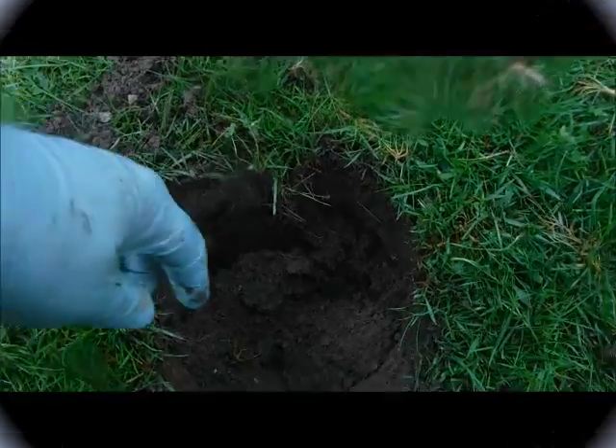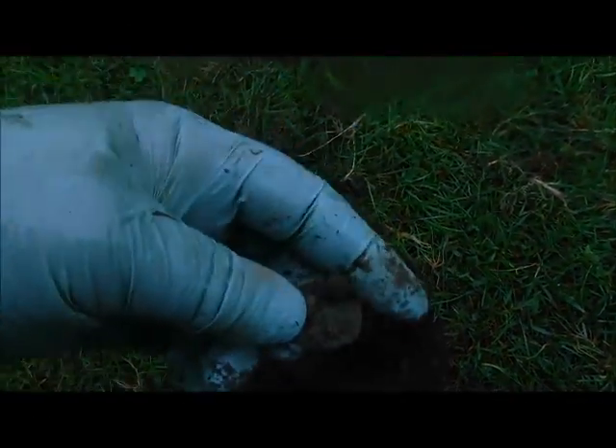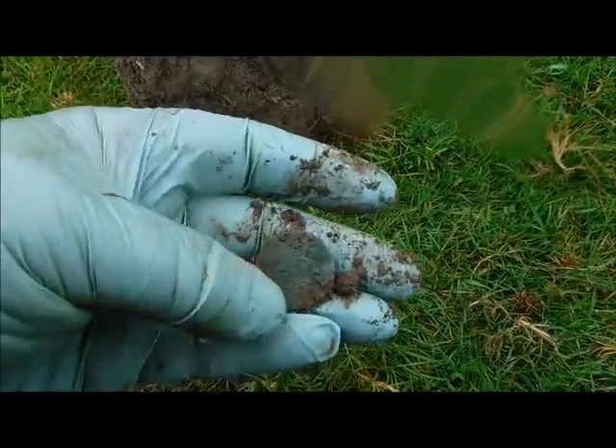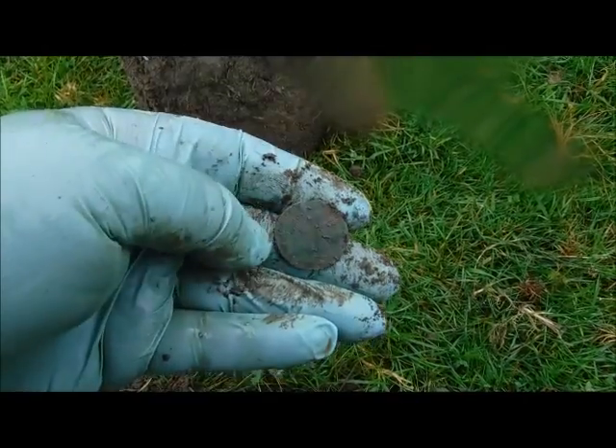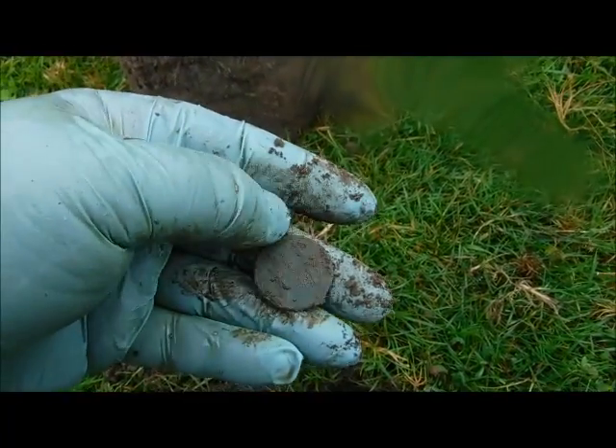Alright, my first coin of the weekend. Victoria — biting back on there. Maybe quite a nice condition; I think I should be able to get the date off it. That's good — yeah, I'm pleased with that.